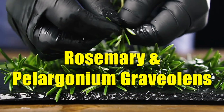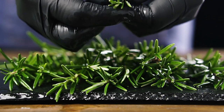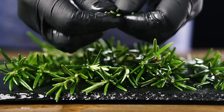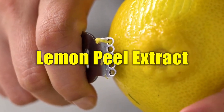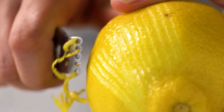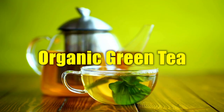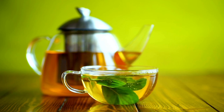Rosemary and Pelargonium Gravelins are rich in antioxidants, protecting against free radicals that may damage nails and skin cells. Gotu Kola may stimulate collagen production, improving elasticity in both nails and skin. Lemon peel extract and aloe vera may provide refreshing hydration while also brightening dull-looking nails or skin. Glycerin may help to moisturize deeply, keeping your nails and skin soft and supple. Organic Green Tea and Hops are potent antioxidants that may fight off environmental stressors that may weaken your nails or cause dryness in the skin.